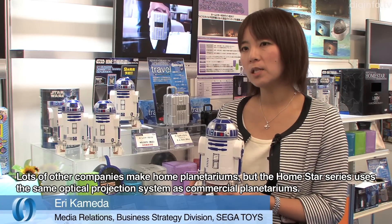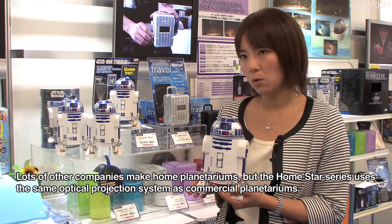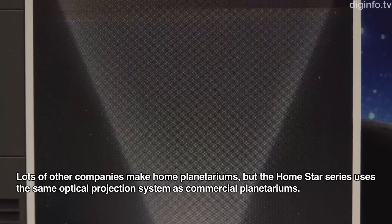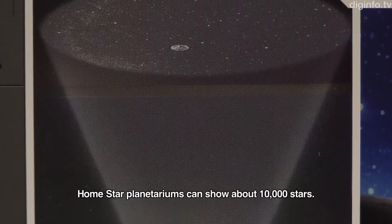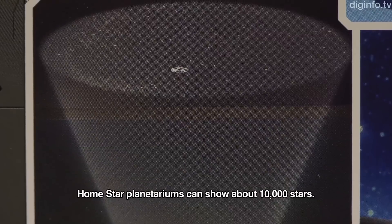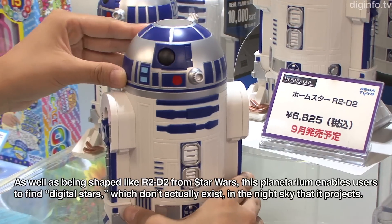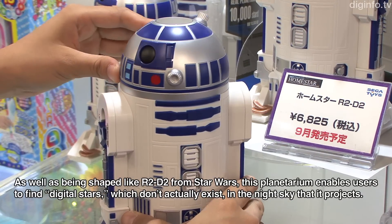The Homestar series of Home Planetariums projects the night sky at home. The shape of the product is based on the iconic Star Wars character, R2-D2.